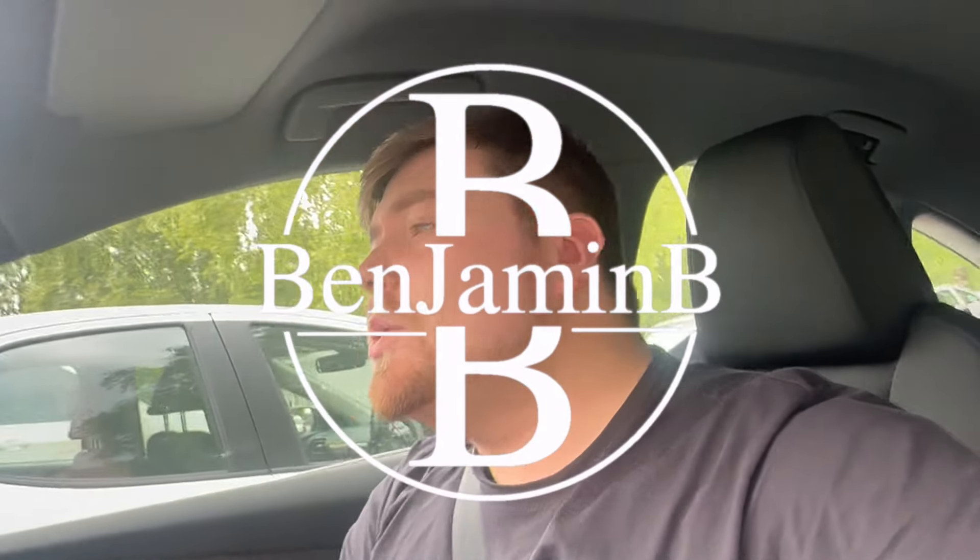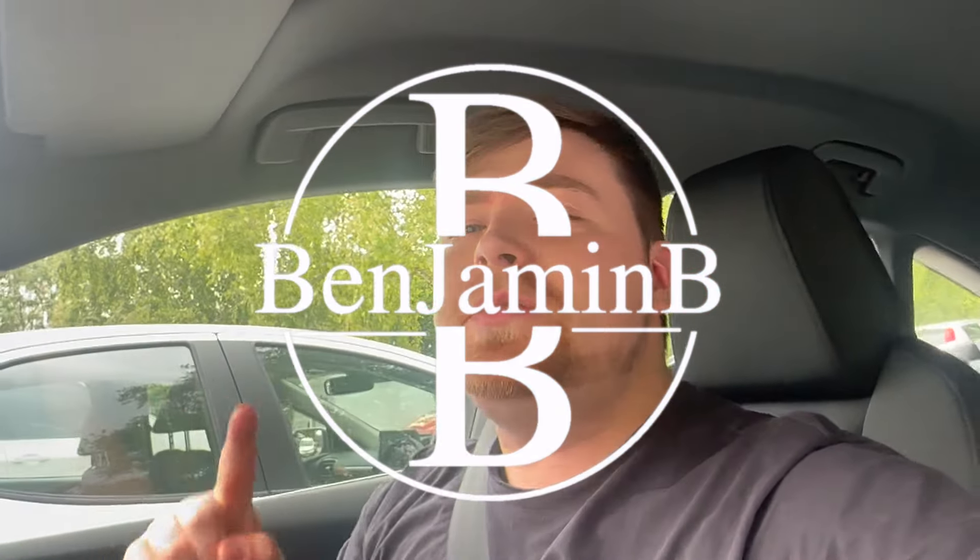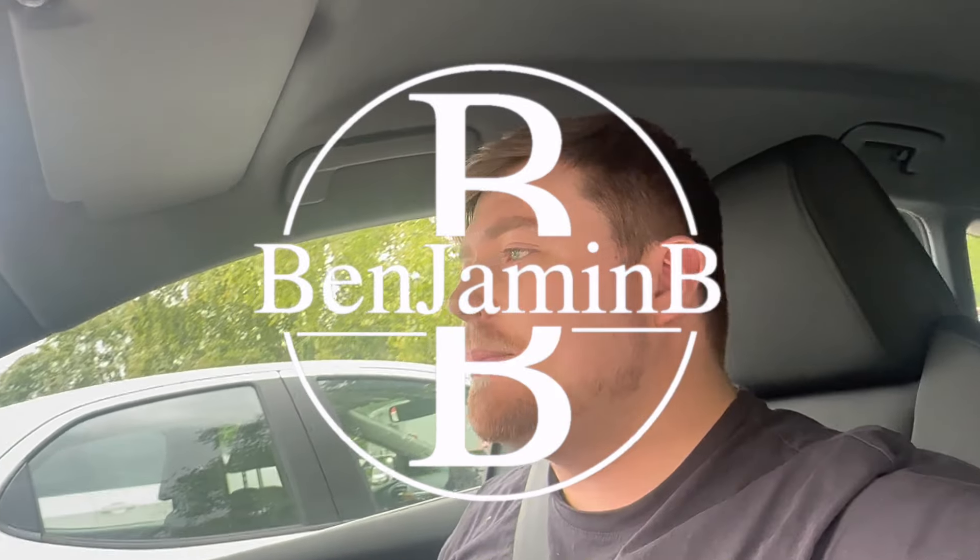What's going on guys, welcome back to a new Lego video. This is June the first, so you know what that means — it's Lego Star Wars haul day!